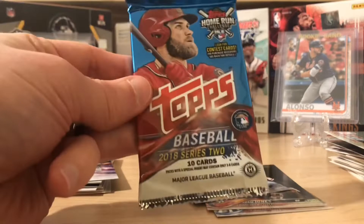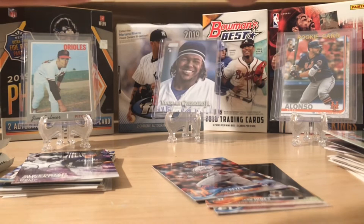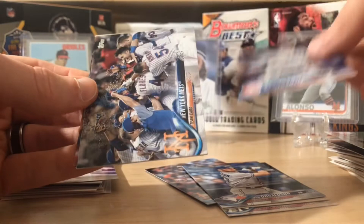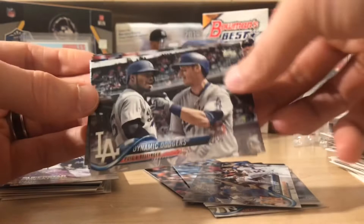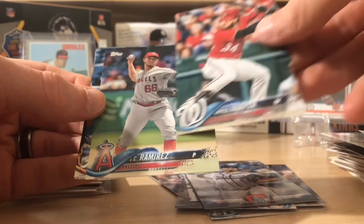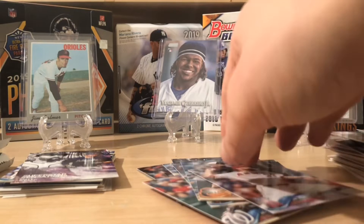Let's see if we can pull a Ronald Acuna bat-down card or a Gleyber Torres short print rookie in here. This is Series Two from last year — you can get parallels, golds, Ohtani, and that sort of thing, but really we're hoping for Acuna — that would make my day. Drew Smyly. Here's the New York Mets. Dynamic Dodgers — Bellinger and Puig — not so dynamic anymore because they're not together. Carlos Carrasco. Here's a cool Bryce Harper. JC Ramirez, Freddie Freeman, Brad Brach and Jim Johnson. Nothing doing there again.